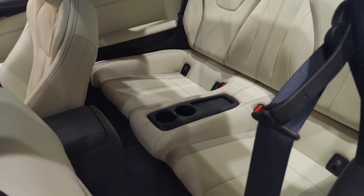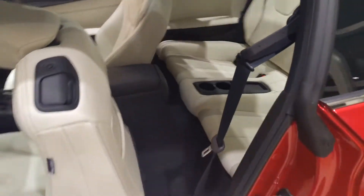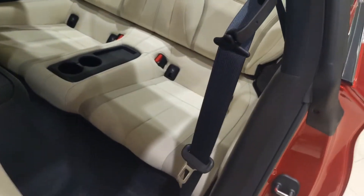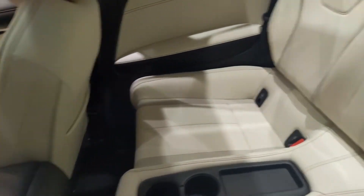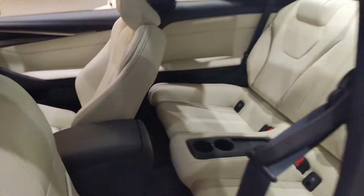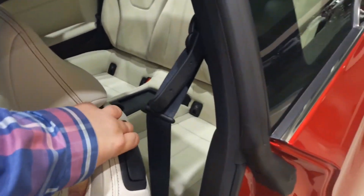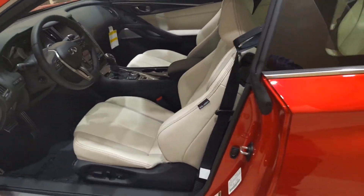The other thing I've always heard about these that people don't understand is that it looks like it's a limited back-end space. But because of how the seats are positioned, it really does get excellent legroom. So if you've got friends that want to go with you, this isn't just a two-person coupe — you can bring some friends, bring the family, and have a great day out.